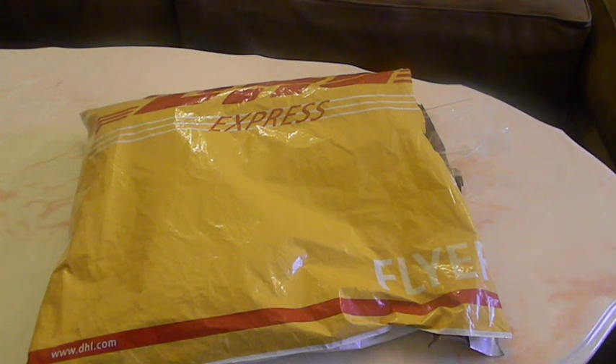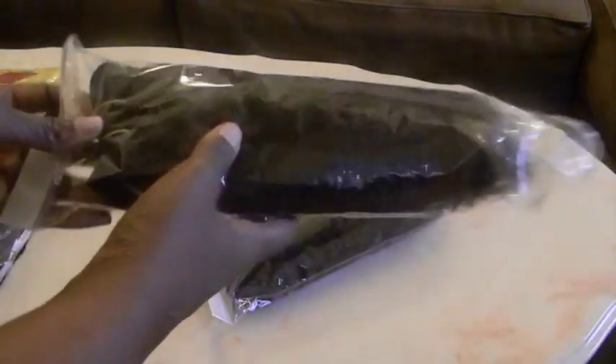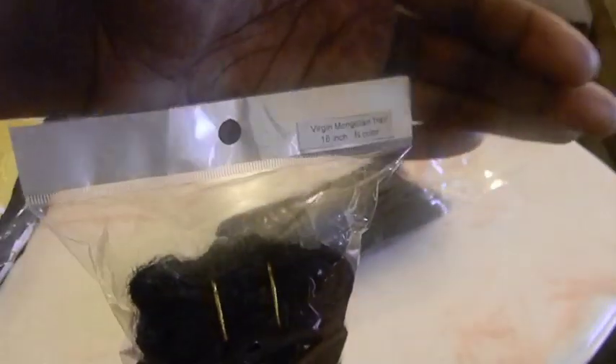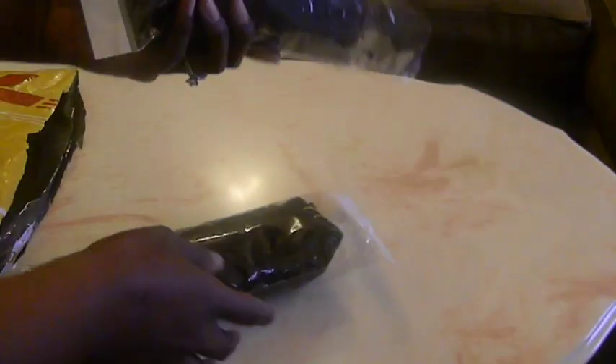Hey guys, it's your girl Sexy VT here again with another video. I had to come and show you guys really quick — I got some more hair from AliExpress. Yeah, I'm kind of addicted. Let me just show you guys what I got in the mail. I bought some virgin Mongolian hair — this is a 16 inch and this is a 14 inch.